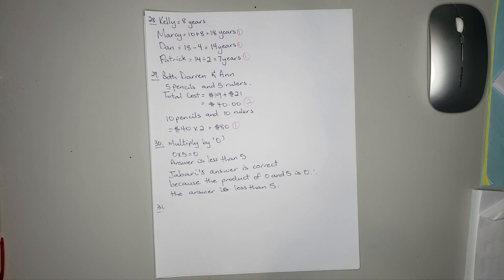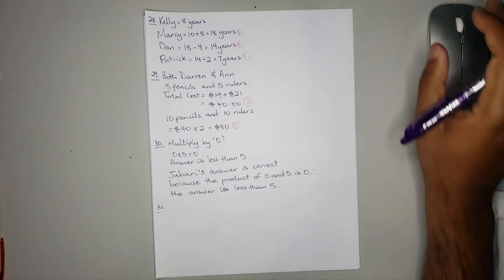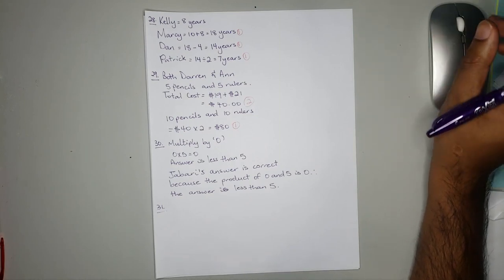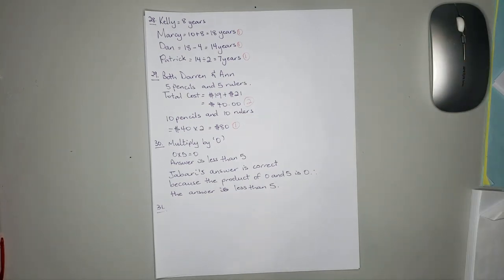A movie ended at the time shown on the digital clock. If the movie lasted for 1 hour and 55 minutes, at what time did the movie start, given that the clock is 10 minutes slow?